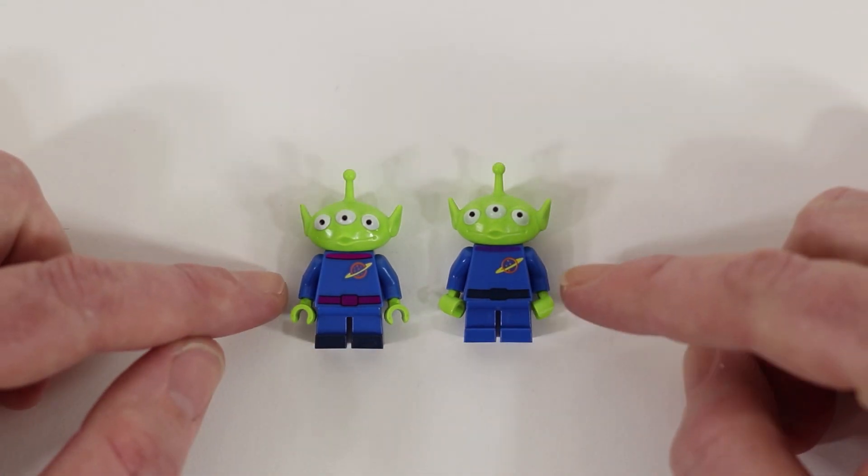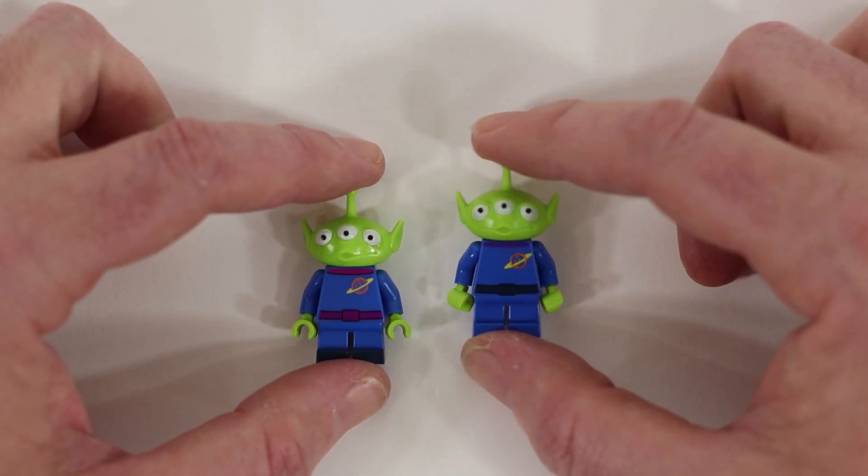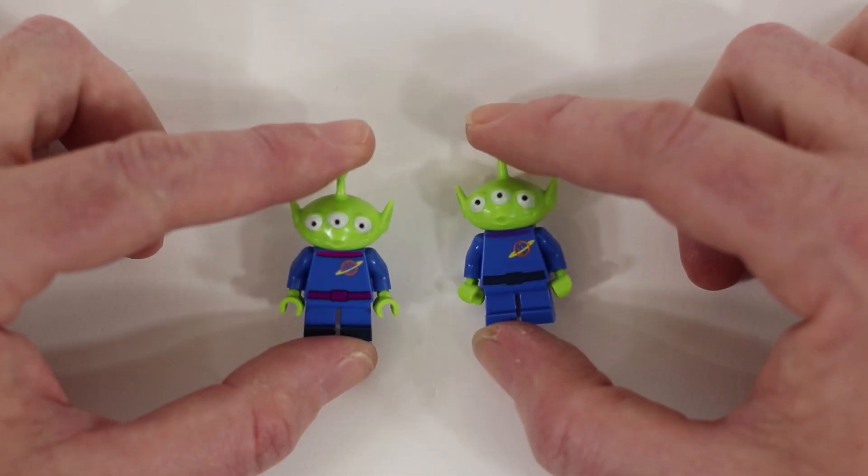So there we go. Day seven — we've got a couple of aliens from the claw machine. The claw, it chooses.